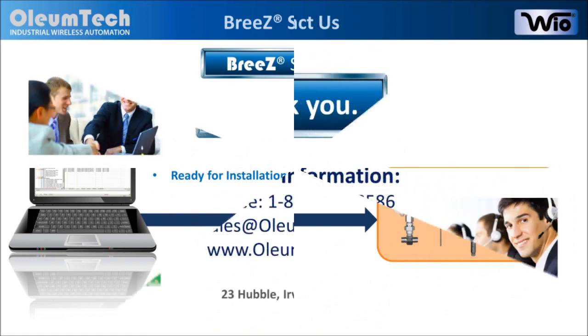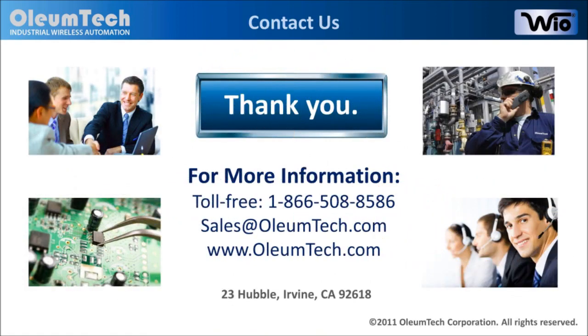We hope this information has been helpful in determining if this product will help fit your needs. For more information, please feel free to give us a call or send us an email. You can also go to the product section of our website for additional product details. Again, we thank you for your time.